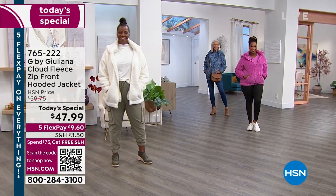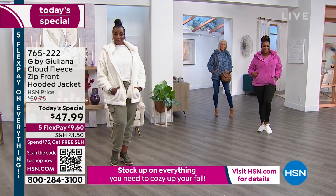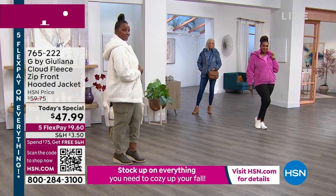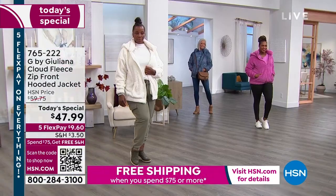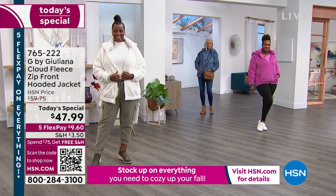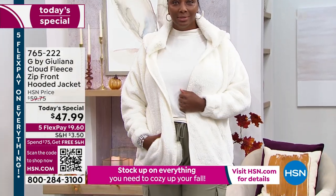G by Juliana — when I tell you, you're going to fall into dreamland, you might take an unnecessary nap. This is a brand new cloud fleece with a zip front and a removable hood with some great little snaps. It's on sale today — $47.99 to get it home, and with flex pay it's under $10. Winnetka is wearing it in that beautiful cream, looking stunning with a jogger — she looks like a snow bunny.